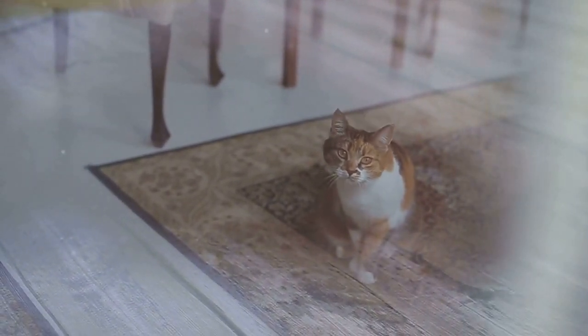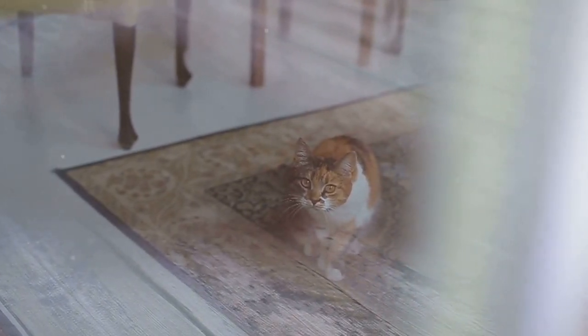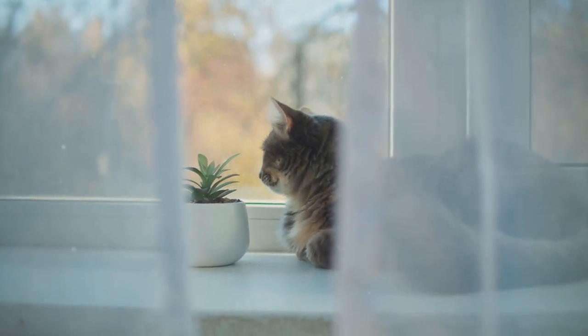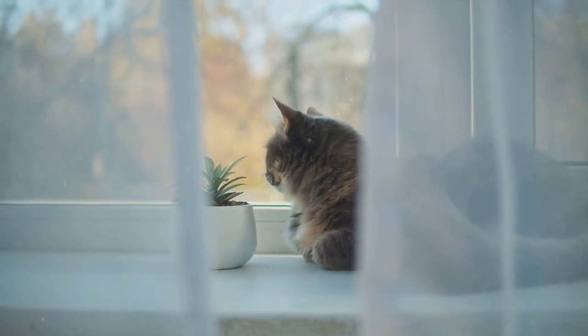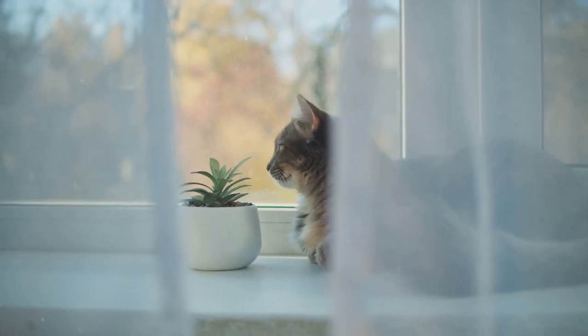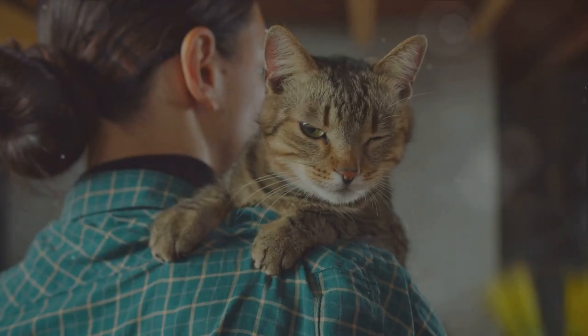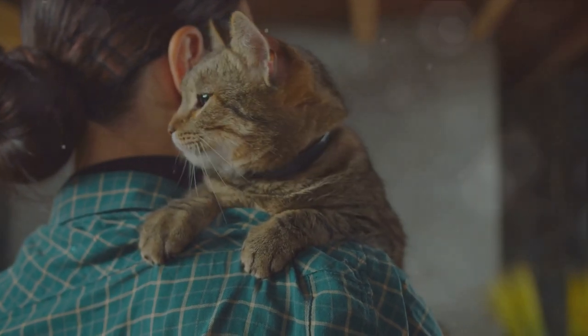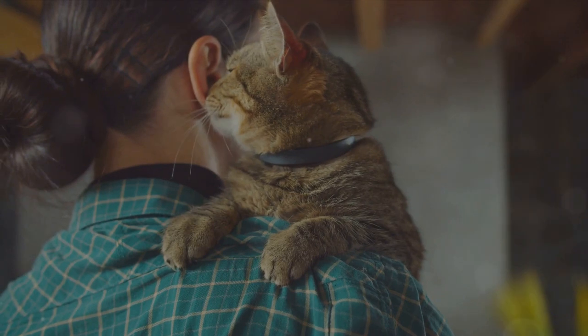But the wonders don't stop there. Cats are also exceptional learners. Their brains, though small, are capable of storing important information. Do you ever wonder how your cat always knows when it's meal time, or how they recognize the sound of your car pulling into the driveway? That's their brain at work, remembering and learning from past experiences. Cats are not just about instinct — they are emotional beings, capable of forming strong bonds and learning from their environment.